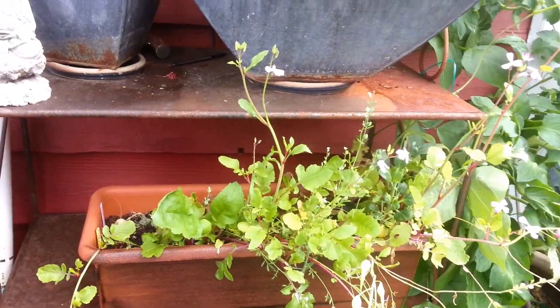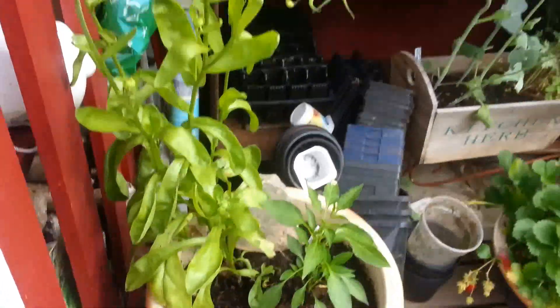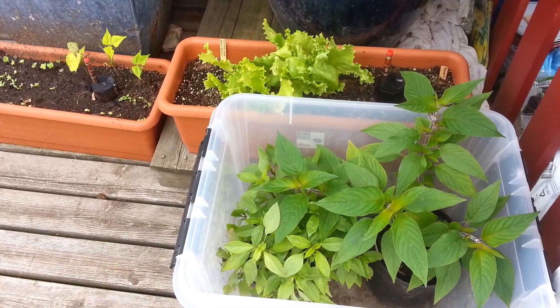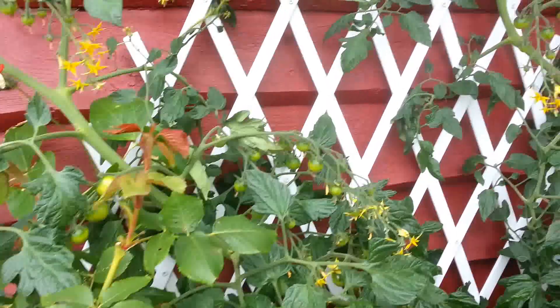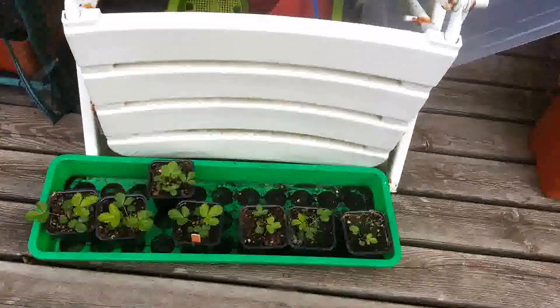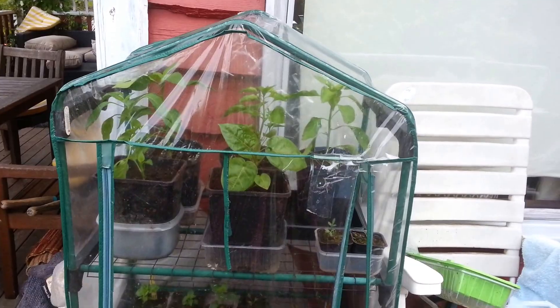Götten come again. Salat, oregano. Chili. Hageblåbær. Pineapple sage. Thai basil, iceberg salad, mere salat, masse kiskebær, tomater. Solsikker, bønner. Gule jordbær som skal plantes ut, masse chili, forskjellige typer.